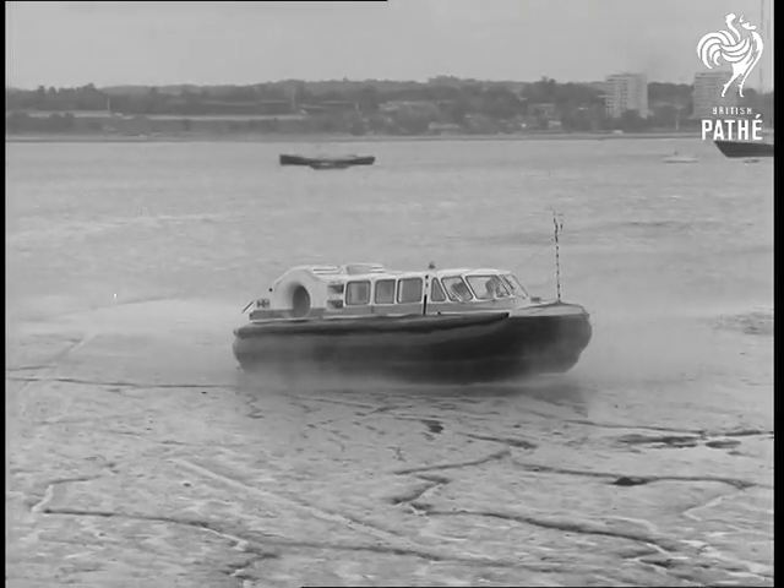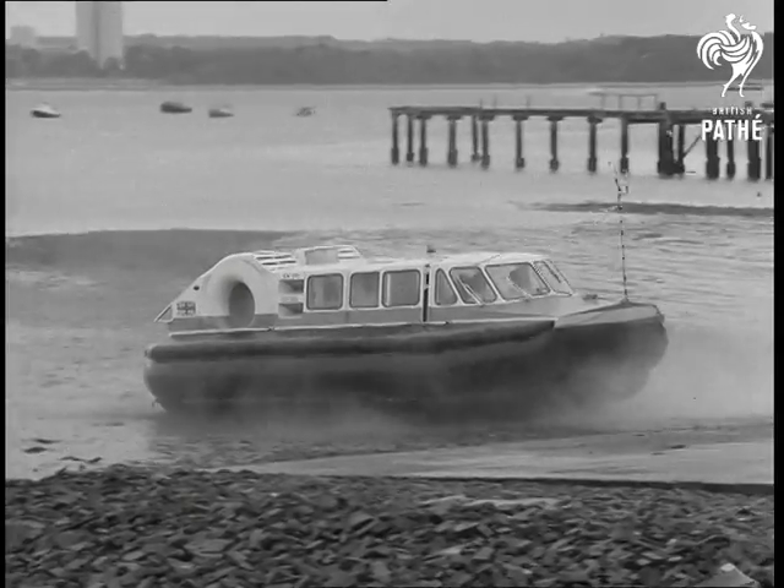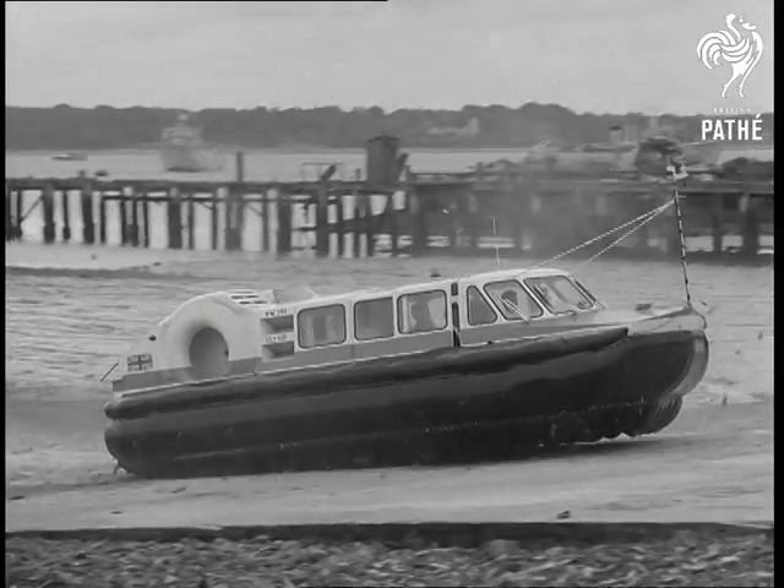Another hovercraft test bed is the CC-7. With these machines, designers and scientists can judge the performance of new types of power units and modified shapes.